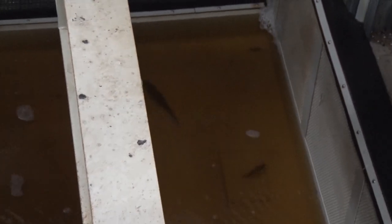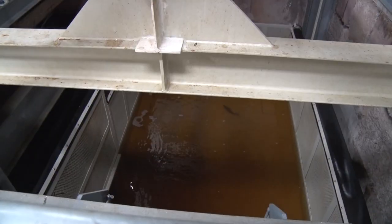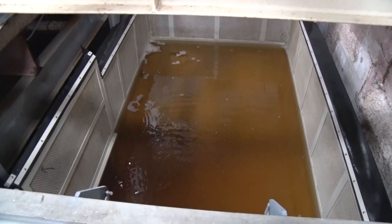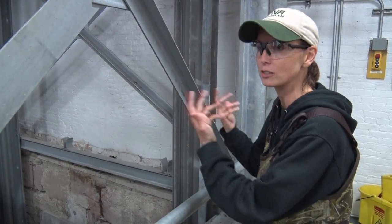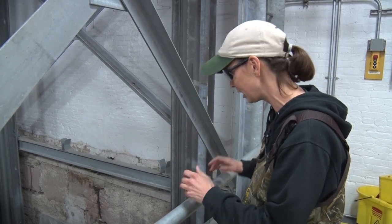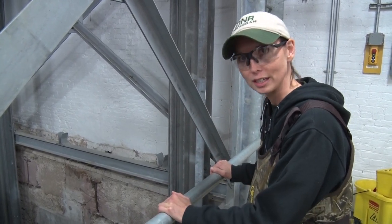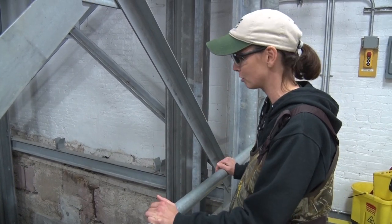And that looks like a walleye. It's really cool to work both the spring season and the fall season because you get the pulse of the river. You'll get walleye coming in in the spring, you get the suckers, the northern pike. And then in the fall we'll get the chinooks in. And of course, in both seasons we get our lake sturgeon.